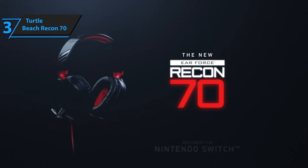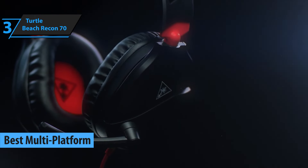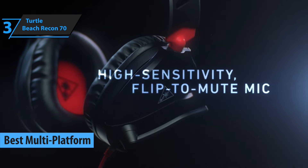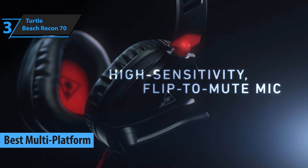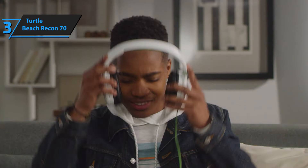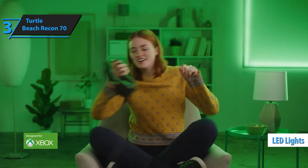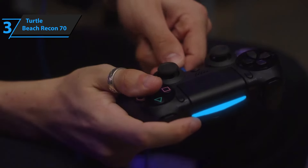Introducing the Turtle Beach Recon 70, a top contender for the best economical gaming headset of the year, as acclaimed by both expert evaluations and consumer feedback. In the vast ocean of gaming peripherals, many seek an option that is affordable, straightforward, and ready for action straight out of the box. The luxury of elaborate features such as surround sound, vibrant LED lighting, and diverse connection modes can be appealing, yet they're not essential for every gamer. The Recon 70 embodies simplicity with its no-frills approach, providing just the essentials — a dependable headset coupled with a clear microphone.